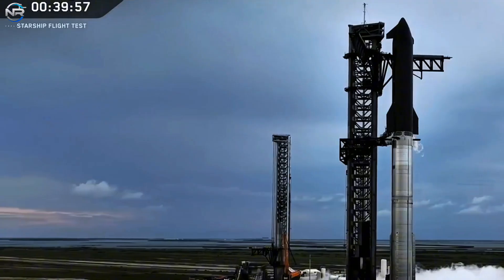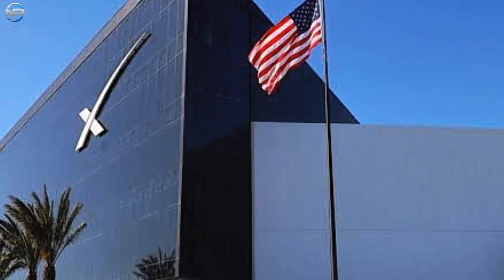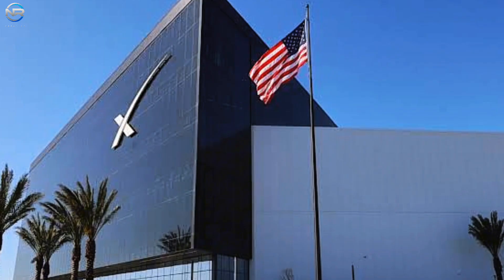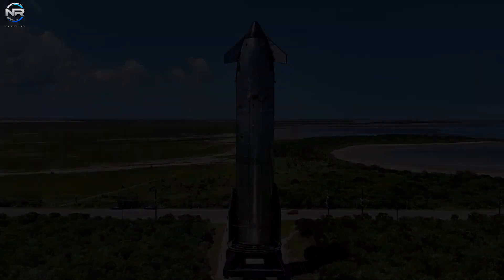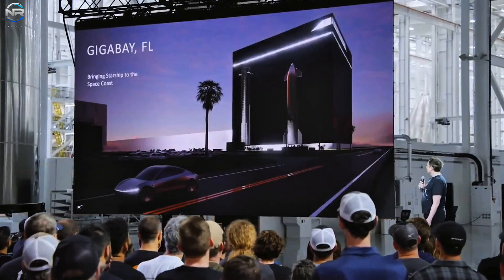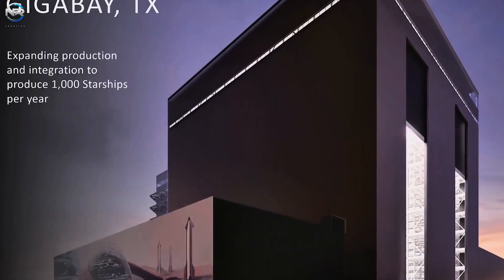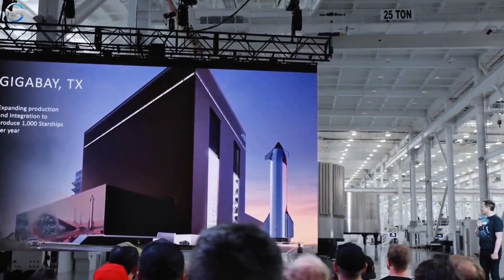To prepare for the launch of Starship V4, SpaceX faces a significant amount of groundwork. If the goal is to fly a V4 in 2027, then a prototype must be ready by the end of 2026, leaving only two years to ramp up production, expand infrastructure, and upgrade test and launch facilities. The first priority is production. The new Star Factory must reach its full potential, and a massive Gigafactory currently under construction will be crucial for assembling the larger and heavier V4 prototypes. Completion by mid to late 2026 will enable unprecedented stacking capabilities.